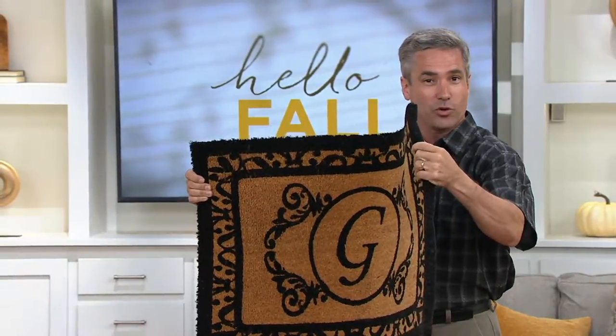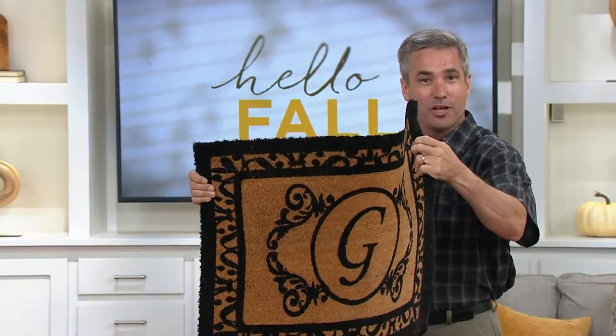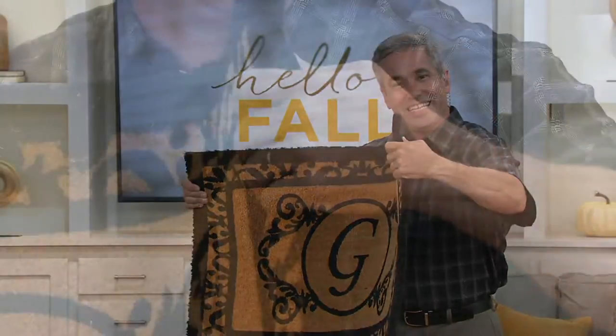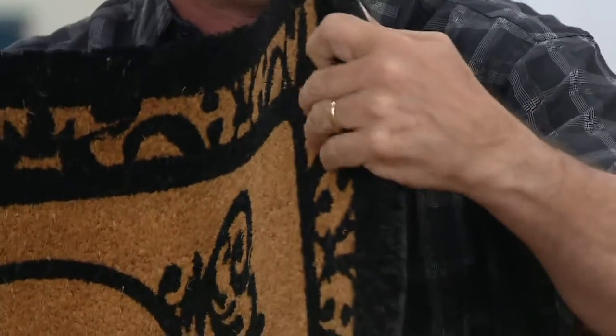These are an inch thick of natural coir fiber — that's the fiber from the coconut. Coconuts are naturally durable and naturally weather-resistant, and they give our mats the scraping power we need to leave the dirt at the door where it belongs.